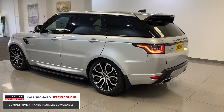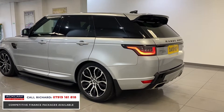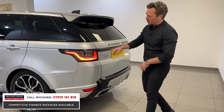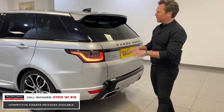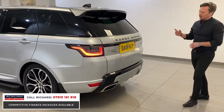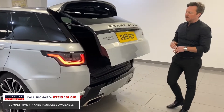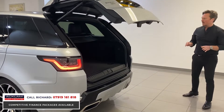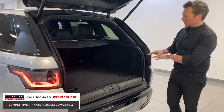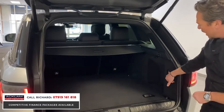Around the back, the new generation rear lights feature dynamic indicators, as do the fronts. You've got LED front headlights, reversing camera, front and rear parking sensors, power tailgate, and privacy glass. It's a stunning car and has been so well kept by the previous owner.